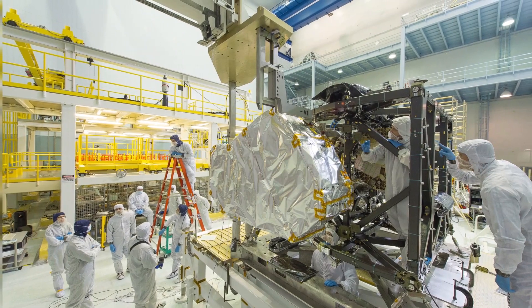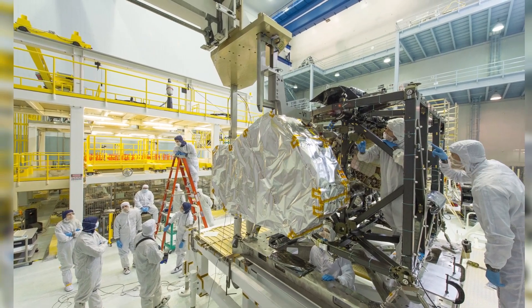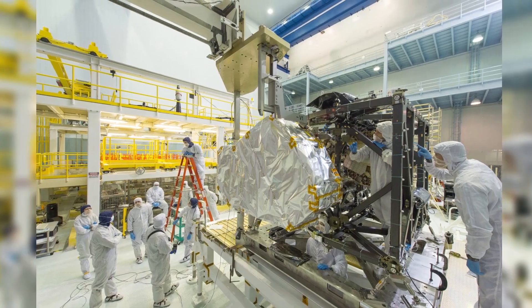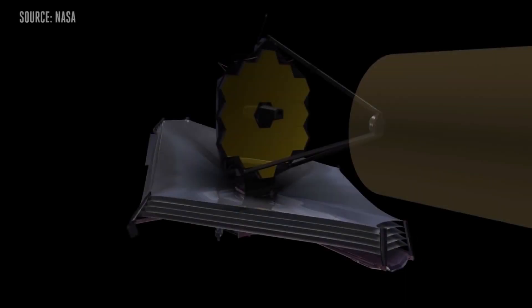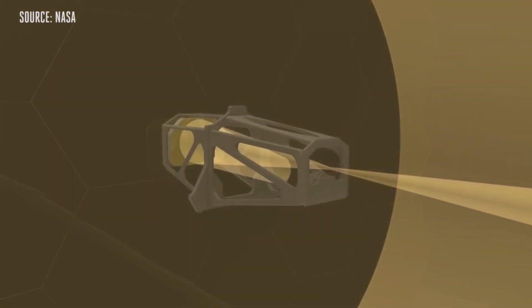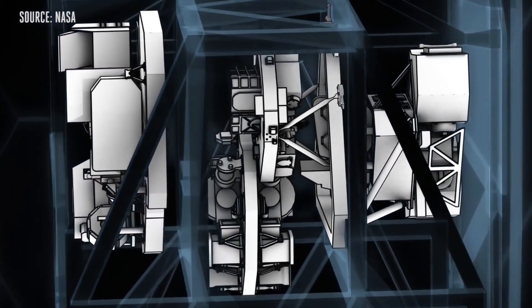Then comes the near-infrared spectrograph, or NIRSpec. This instrument is the main tool for probing the chemistry of the universe. It will split the light coming from the distant universe into spectra, revealing the properties of the observed objects, including their temperature, mass, and chemical composition.